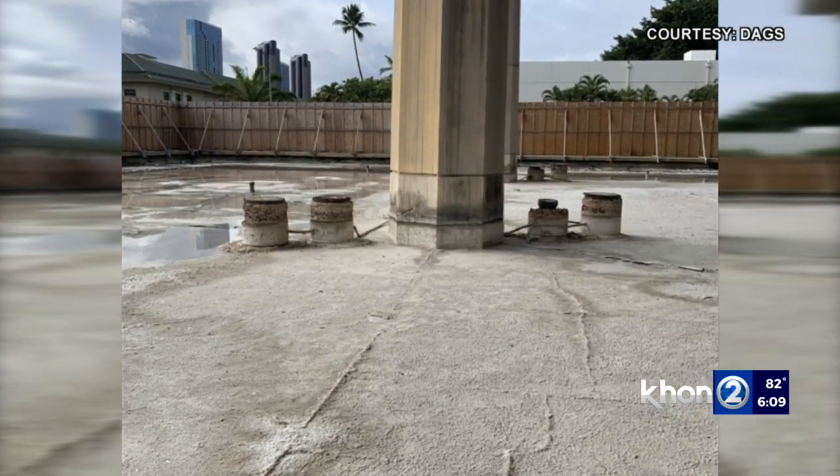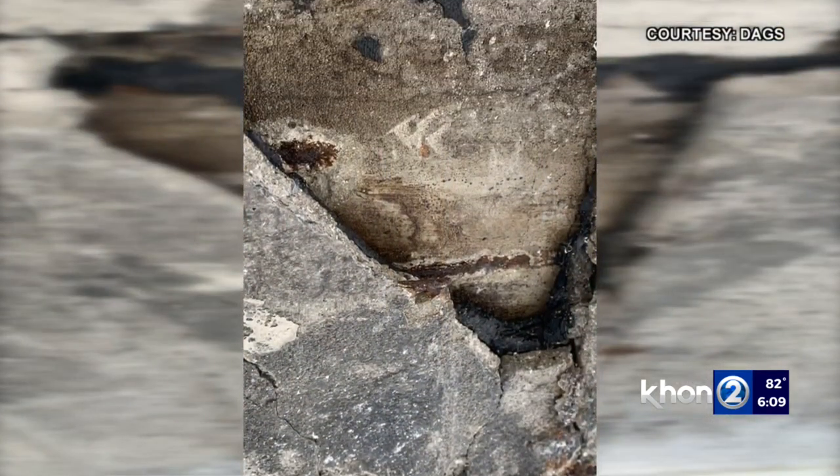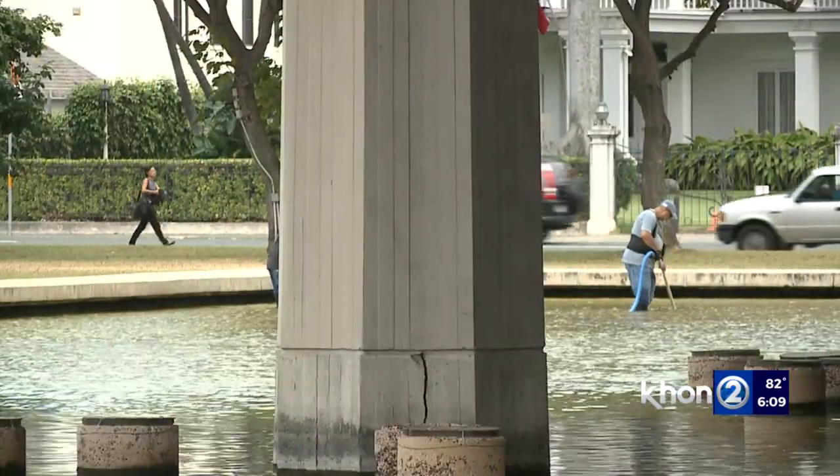Otaguro says the plan is to put the bid out in August and replace the flooring at a cost of $24 million. But putting water back in may not happen. From a practical standpoint, it would make sense to minimize whatever water we have so that we don't replicate the past again 50 years from now.